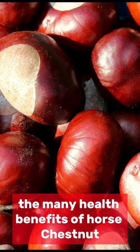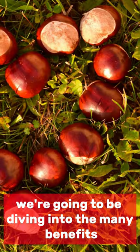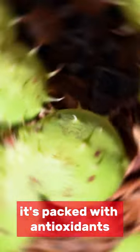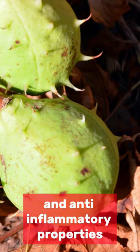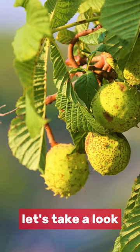The many health benefits of horse chestnut. In today's video, we're going to be diving into the many benefits of the often overlooked horse chestnut. It's packed with antioxidants and anti-inflammatory properties, which can help with a variety of ailments. Let's take a look.